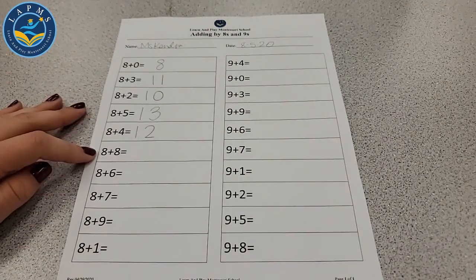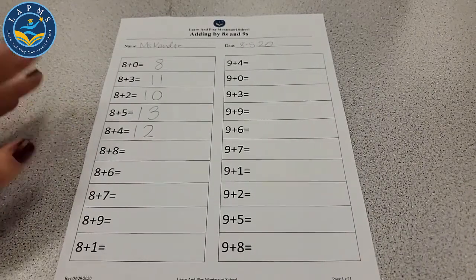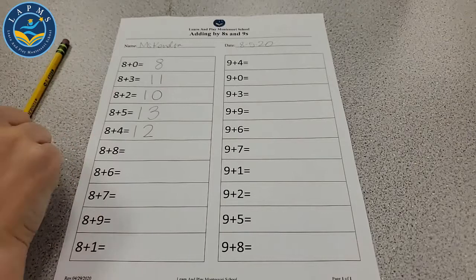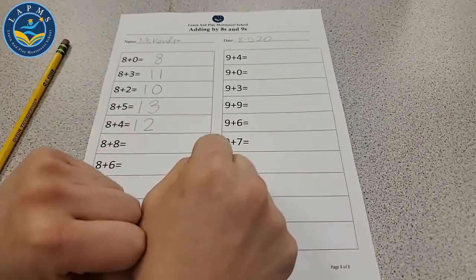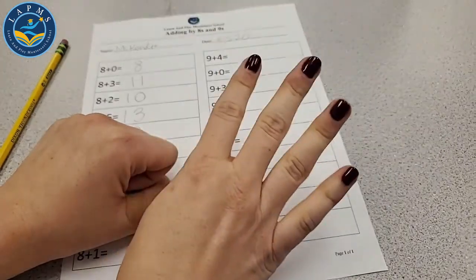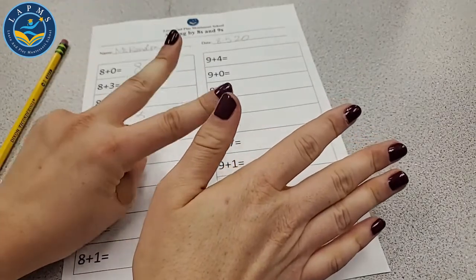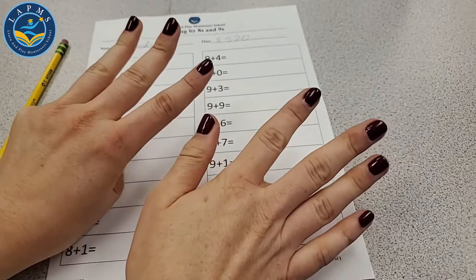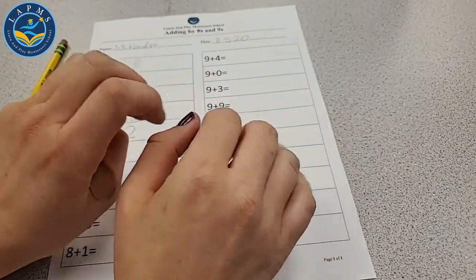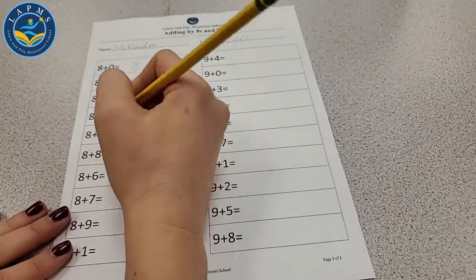The next one is bigger: 8 plus 8. We know we're going to use 2 hands for this. Start at 8: 9, 10, 11, 12, 13, 14, 15, 16. I have 8 fingers out, adding those to my 8. 8 plus 8 is 16.